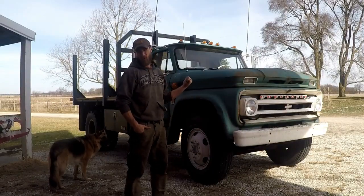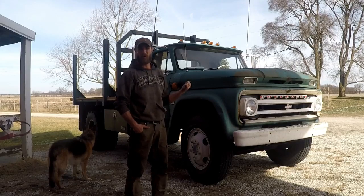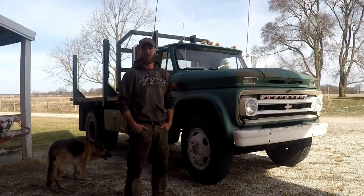This is my 1964 Chevrolet C60. It started life in '64 at a lumber company on the Illinois state line, and it had a hard life there. When the lumber company went out of business, it ended up at the family farm.